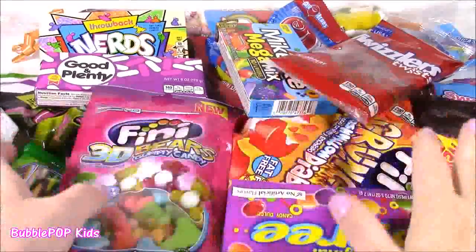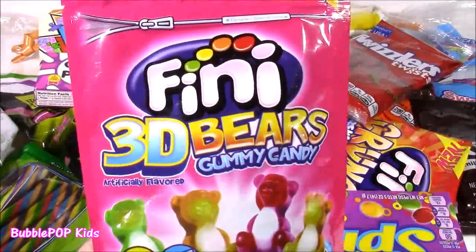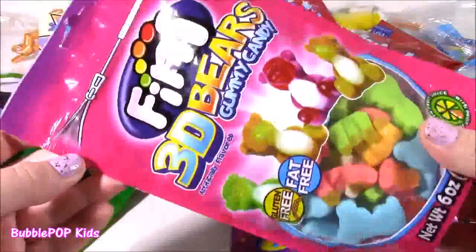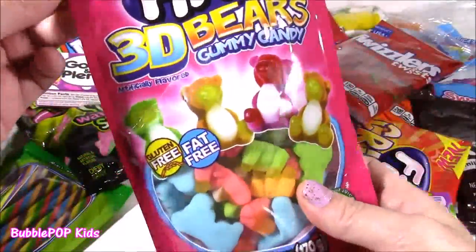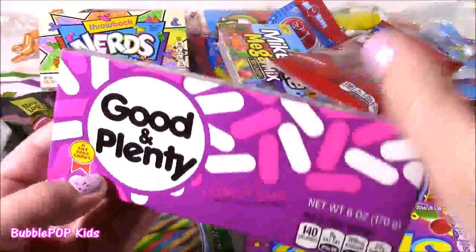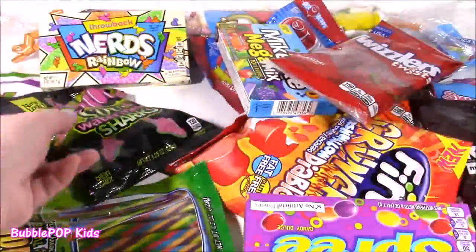So let's take a look at some of these. These ones are called Finny 3D Bears. They're these little 3D gummy bears in all of these bright colors. They look cool. We have some classic Good and Plenty. Gotta love those. Those are like the candy coated black licorices. So yummy.